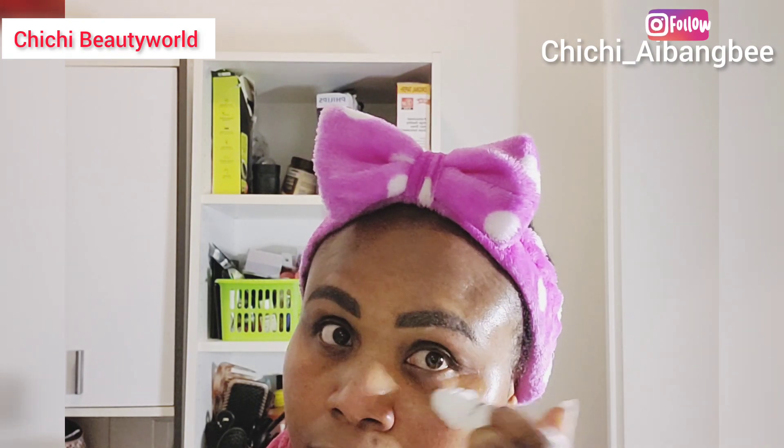Now we're going on with my eye cream. This eye cream has a roller to help you roll on your under eyes for fine lines and wrinkles — it's so good. Don't miss your eye cream, guys. It's so important to use eye cream to pamper your under eyes so that your under eye area still looks beautiful.